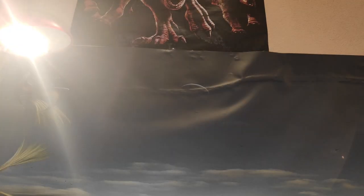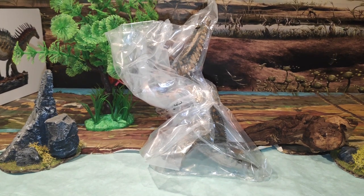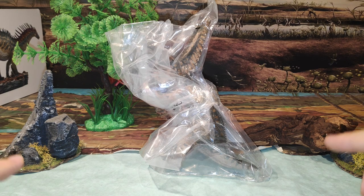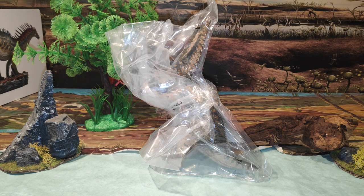Muy buenas a todos chicos, hoy tenemos un nuevo video en la guarida de los saurios y se trata del precioso Pentaceratops que acaba de sacar la empresa de figuras Papo, el cual estaba deseando que me llegara, ya que lo he comprado en una tienda llamada Urbaze, que tenéis en la descripción del vídeo el enlace para poder acceder a comprarla. Es una figura que ahora veréis que es una preciosidad. La compré junto al Gorgosaurio, así que tendréis también la review del mismo con su correspondiente unboxing.